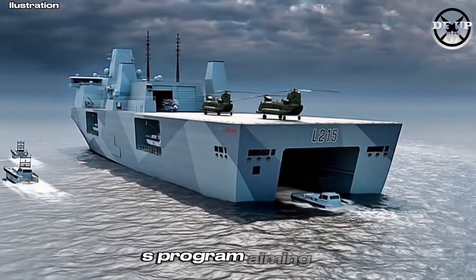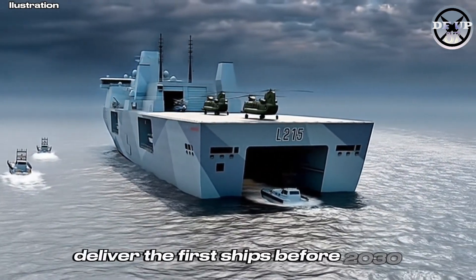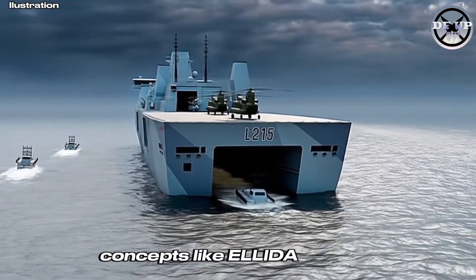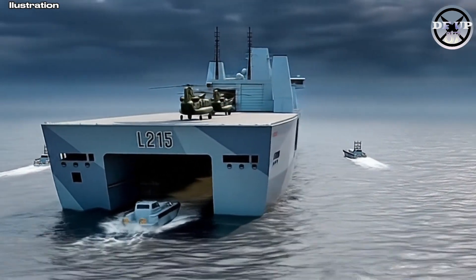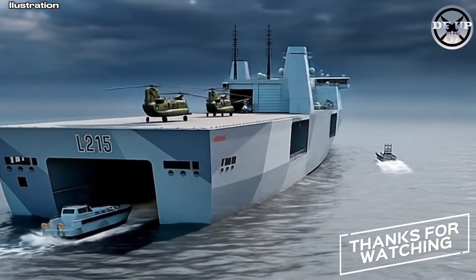With the MRSS programme aiming to deliver the first ships before 2030, concepts like Elida Strike could define how the UK projects power from the sea for decades to come.